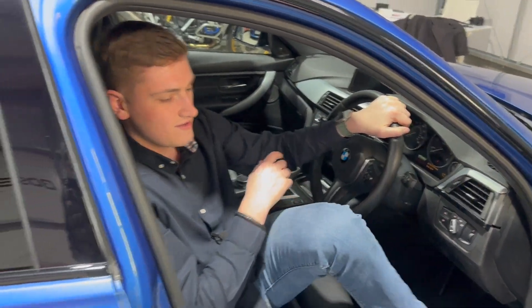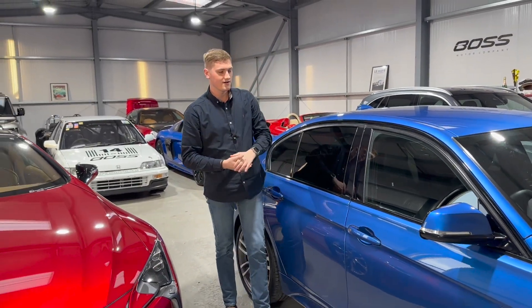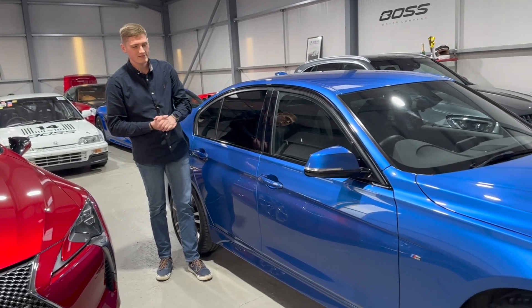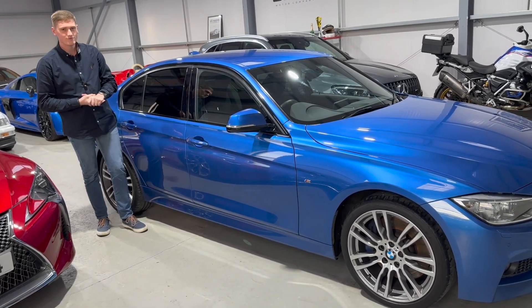Jumping back outside to summarize quickly: the car is finished in Esteril Blue metallic with the black leather interior and lots of lovely options. It has a full service history and is in stunning condition. My name's Ben — I hope the video's helped, and thank you very much for watching.